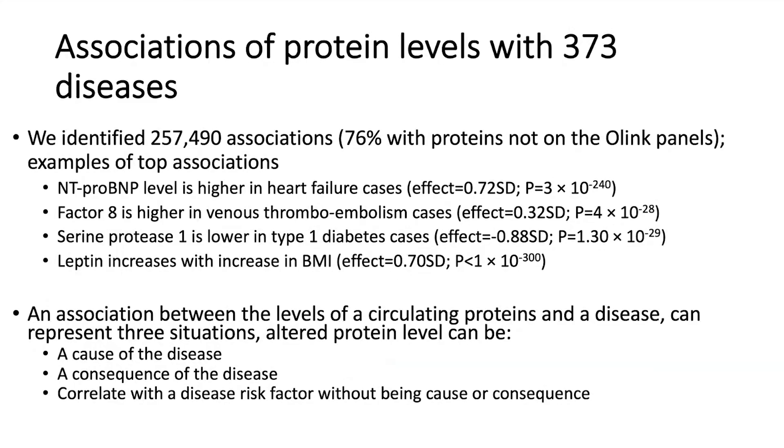When we started to look at associations between levels of proteins in plasma and various phenotypes, starting with 373 diseases, we found about 257,490 associations between protein levels in plasma and disease risk. Notably, 76% of these involved proteins not on the O-link panels. Currently O-link has far too few proteins — only about 1,300 to 1,500 — so you're much farther from hypothesis-free exploration compared to the SomaScan.